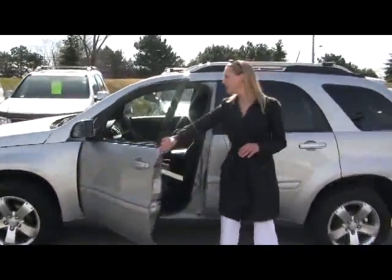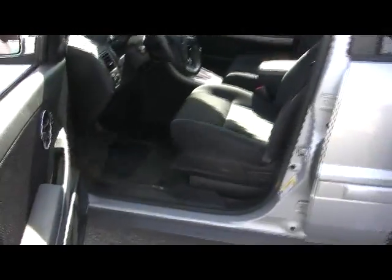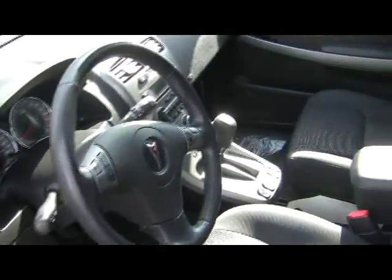Take a look on the inside — you have your comfortable clean cloth seating, your power features, doors and windows, your automatic transmission, and you also have a sunroof up top which is ideal for gorgeous sunny days like today.